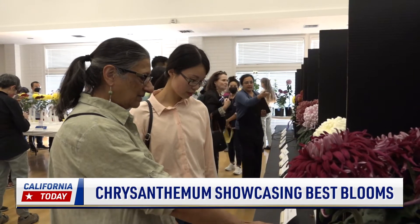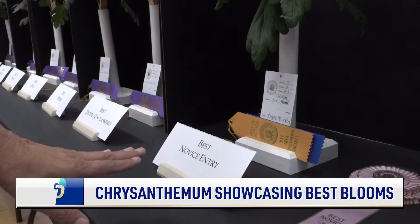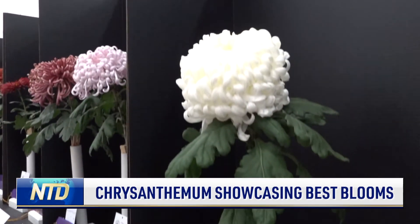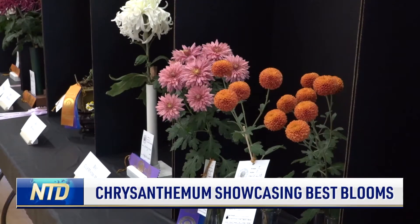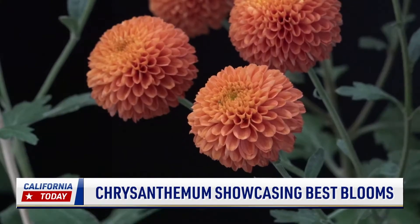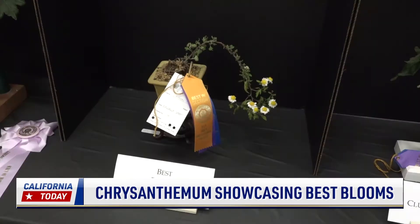This year, a panel of nine chrysanthemum judges determined the best flowers. The best of the best are displayed at the head table. One of the things they have to look for is that the stem has to be straight, the flower has to be the right size, and the color may not be faded — it should be a fresh bloom.